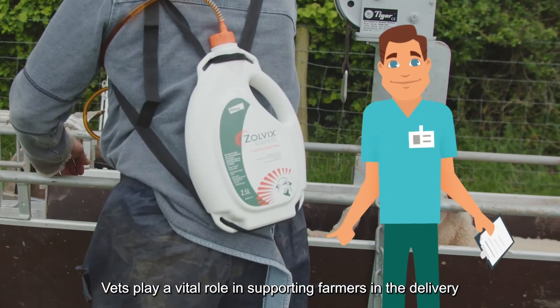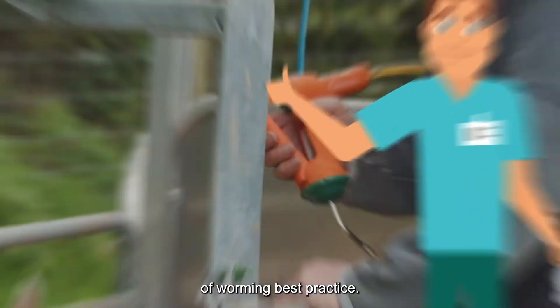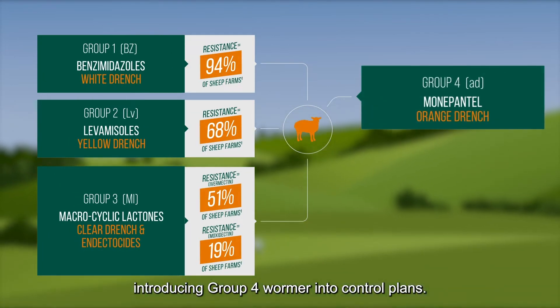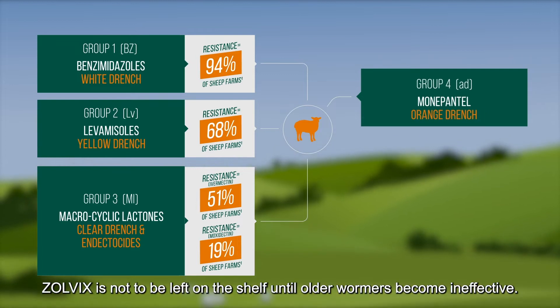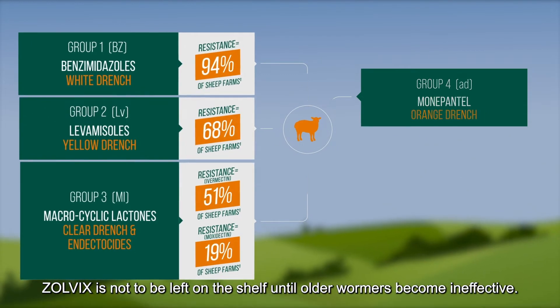Vets play a vital role in supporting farmers in the delivery of worming best practice. This includes strategically introducing Group 4 wormer into control plans. Zolvix is not to be left on the shelf until older wormers become ineffective.